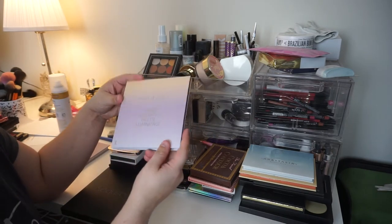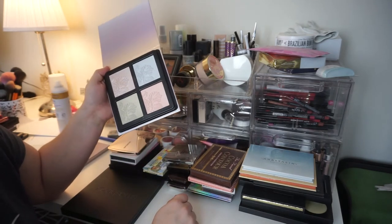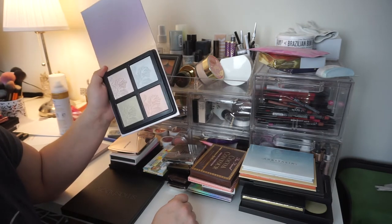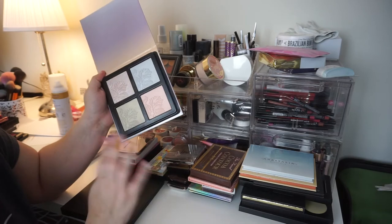The Wet n' Wild Mega Glow Highlighting Palette. This is nice, but I think I'm going to go ahead and get rid of it. It's a nice palette, it works, I tried all the colors at least once, but I just don't reach for it as much as I do the other colorful kits I've got. So I'm going to pass on it.